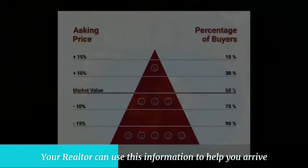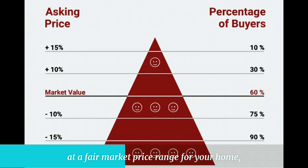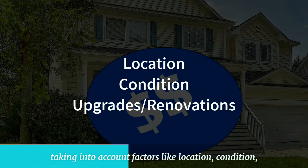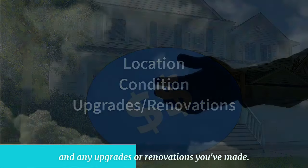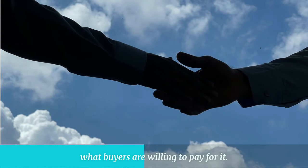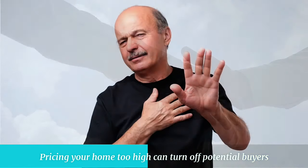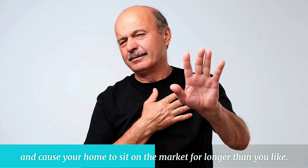Your realtor can use this information to help you arrive at a fair market price range for your home, taking into account factors like location, condition, and any upgrades or renovations you've made. It is important to remember that your home is only worth what buyers are willing to pay for it. Pricing your home too high can turn off potential buyers and cause your home to sit on the market longer than you'd like.